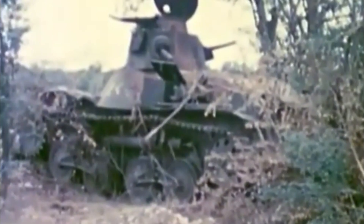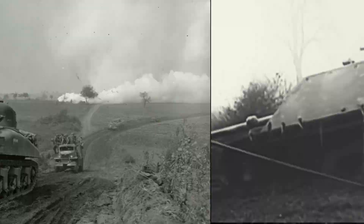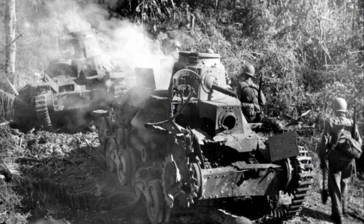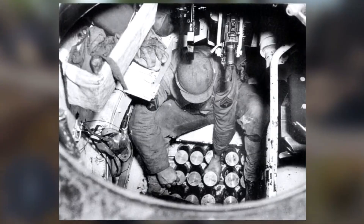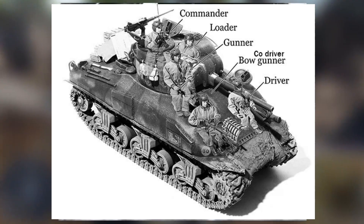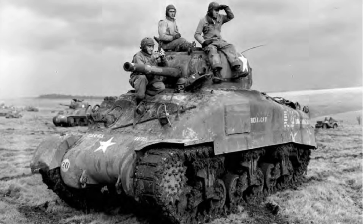Moving on to the human aspect of these war machines, let's turn our attention to the men who manned the M4A2 Sherman and the Type 95 Ha-Go tanks, focusing on their experiences, training and conditions inside these steel giants. The M4A2 Sherman was known for its relatively spacious interior, accommodating a five-man crew consisting of a commander, gunner, loader, driver and co-driver. Though far from comfortable, the Sherman provided better living conditions compared to many other tanks of the era.